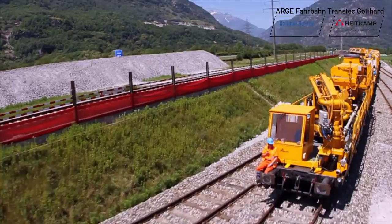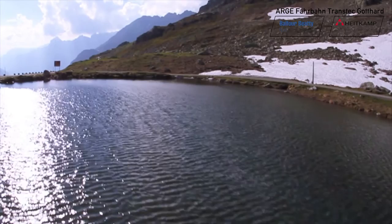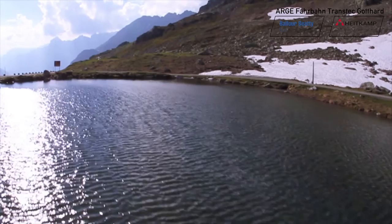Together with the partners from Switzerland, the objective has been clearly defined. In 2016, the first train will pass through the new tunnel. Then the way will be clear for a fast connection between Northern and Southern Europe.